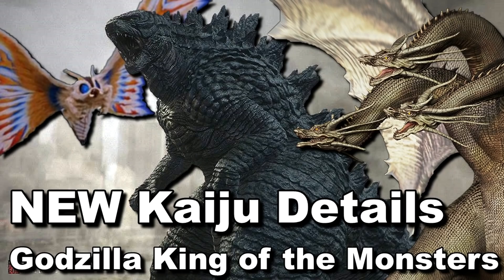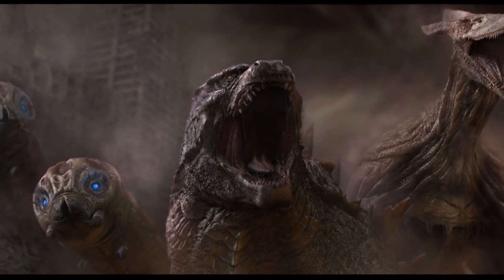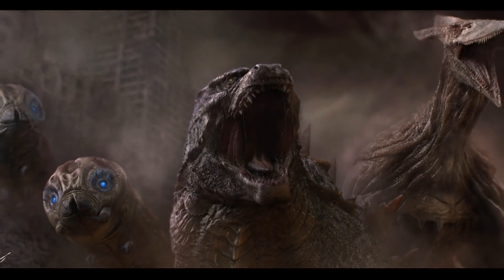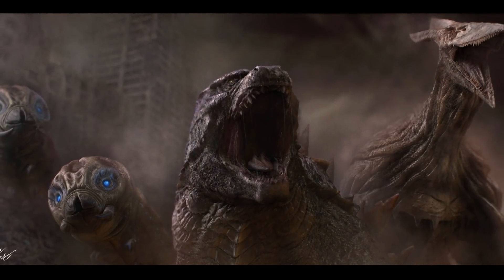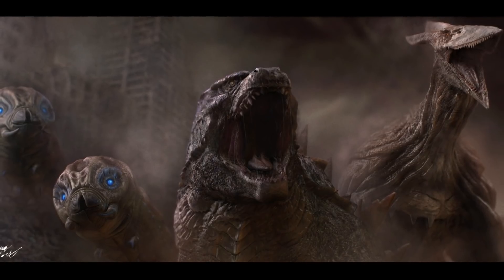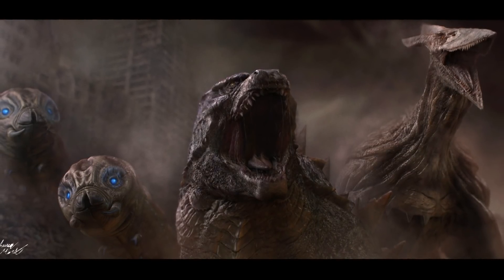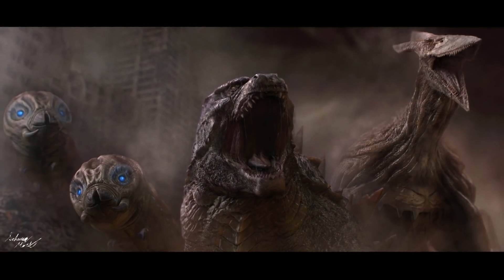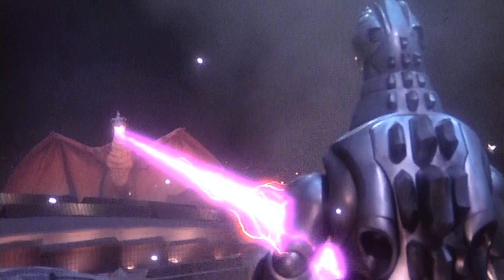My source suggested weeks ago that Rodan is, quote, 'basically just a dragon,' end quote. This was not a Godzilla fan who gave me that quote, so I took it as he probably doesn't breathe fire — just kind of looks like a dragon. But now it seems like he breathes fire and will just be a dragon, which will be interesting since we already have Ghidorah — a literal space dragon — in this series. This also confirms theories from back in 2017 when Kong Skull Island came out, that the two lines in front of Rodan's mouth during the post-credit scene might be him breathing fire on people.